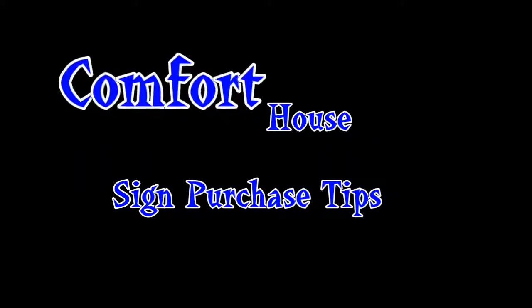In this Comfort House video, we are going to provide you with some tips for purchasing informational signs and address plaques for home, office, business, or even your boat.